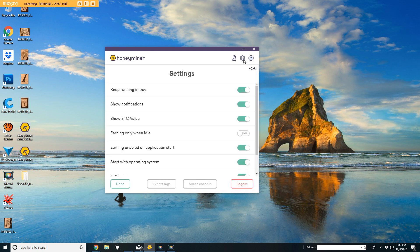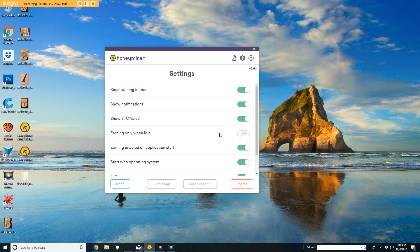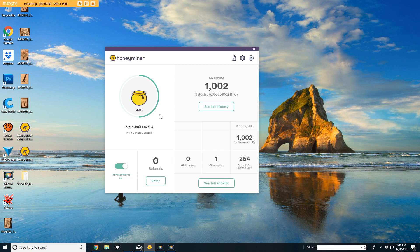In your settings, you can keep this running all the time, show your Bitcoin value, and it'll automatically mine whichever crypto coin gives you the best chance to gain the most — then convert it all to Bitcoin for you. I added my Coinbase wallet to my account and it'll automatically send to my Coinbase wallet once you hit the threshold. You can also turn on earning only when idle, so it won't slow your computer down while you're using it. You also have GPU mining and CPU mining — you can turn both on or off, and just let it run in the background.